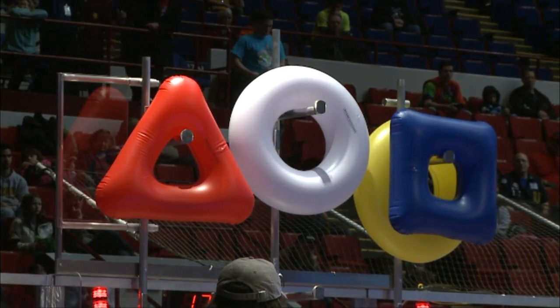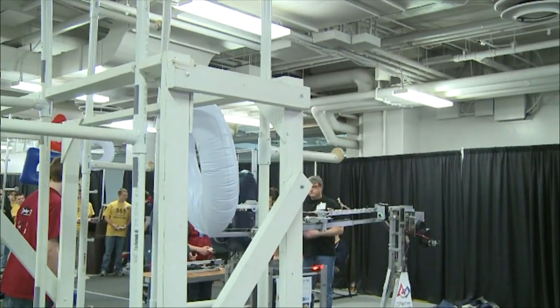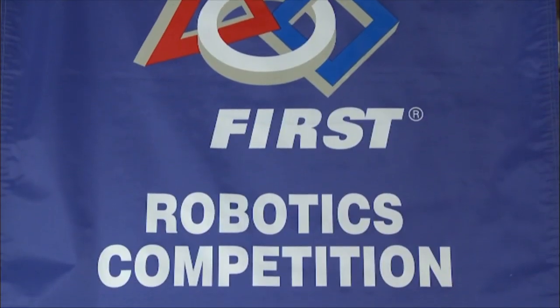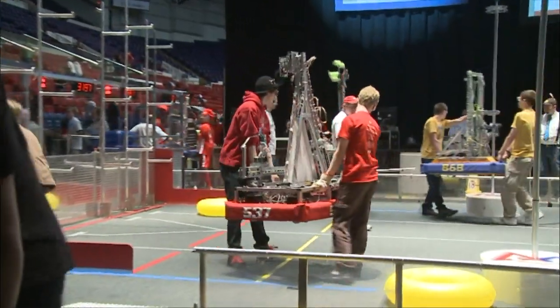One thing I like about FIRST is just the appeal it has to such a wide variety of students. Students often think the program is only about science and that they have to be good at science, math, and engineering. But what it really does is develop the student on every level — it enhances the skills they currently have, allows them to achieve new skill sets, and lets them be who they are in a very positive environment. And even if they don't always achieve the best, the effort to try is really rewarded.